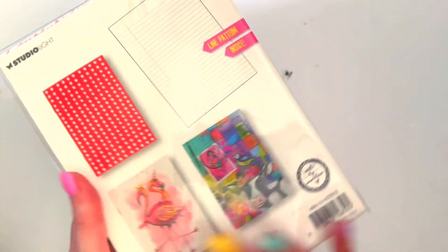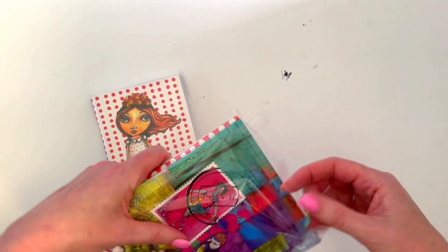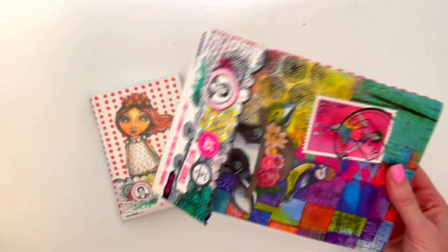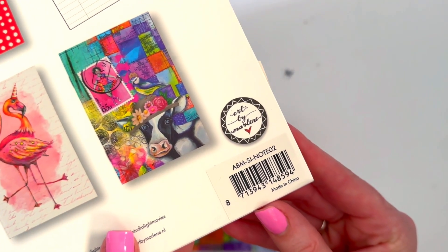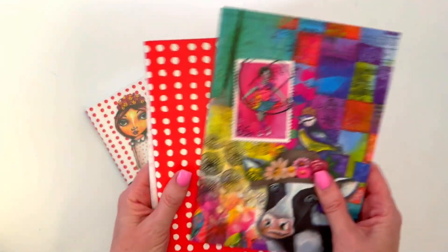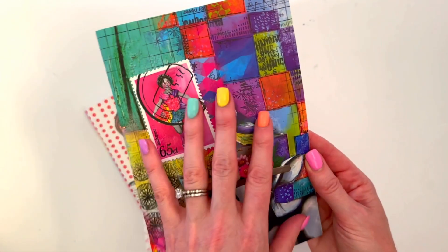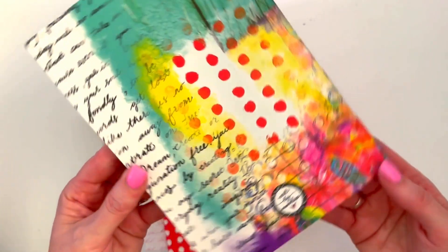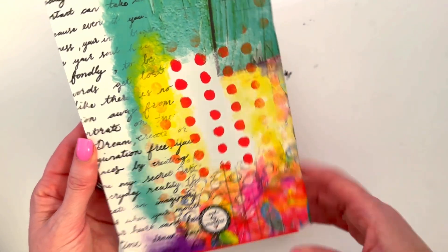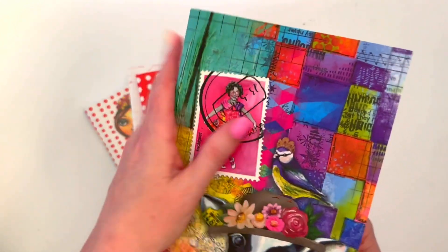These are the notebooks. They are A5, there are 36 pages per book, and they all have a line pattern so you can use them for writing and taking notes. You get three in the pack. The code is ABMSINOTE02. They have this gorgeous, very Marlene-esque design. The current line is postage-inspired - there's a postage stamp and one of her girls from the cute, fabulous, quirky people, in her true art journal style.